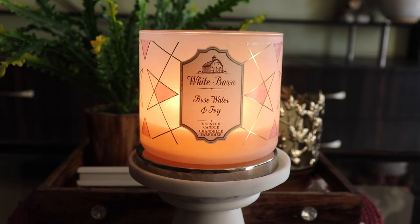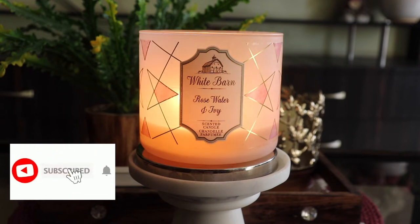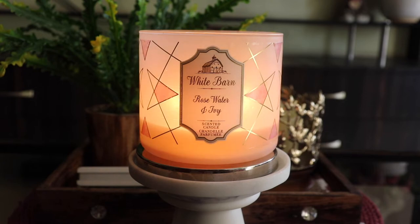The packaging you're seeing is the White Barn packaging. I bought this candle in 2019 and I have burned it so many times — I don't even know how many times — for a good two hours each time. I've gotten very good use out of it, and this candle has given me somewhat mixed experiences, which I'll talk about in this video.